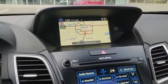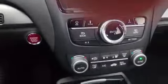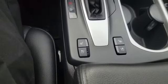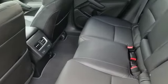The top screen is your navigation and the bottom screen is your climate control and radio. This controller down here operates the top screen. It also has dual climate control since it's the Elite, and it comes with heated and air-conditioned front seats too.